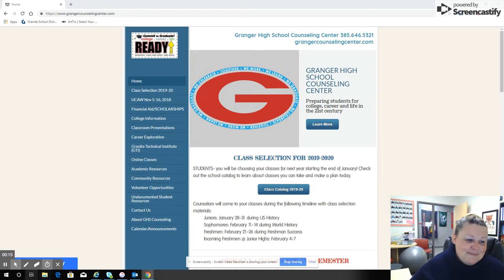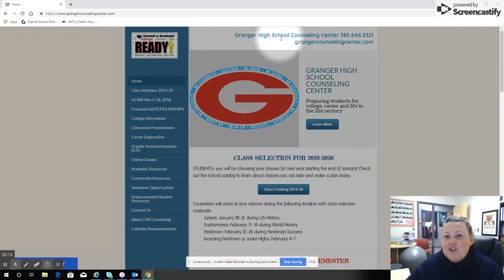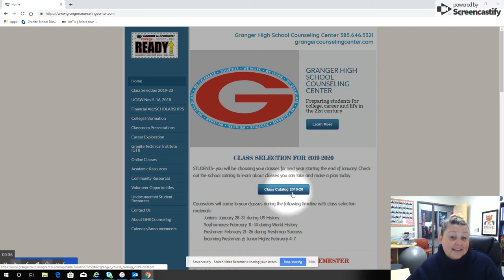A couple of things I want you to keep in mind. Follow with me on this page. You can go to graingercounselingcenter.com for all of this information. On the front of our webpage you'll see that we have our class selection for 2019-2020 dates. Since you are current freshmen, we'll be in your classes February 21st through the 26th in your freshman success. You can also find the class catalog here as well.